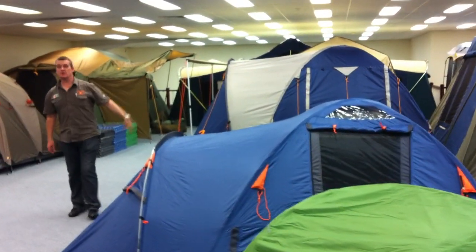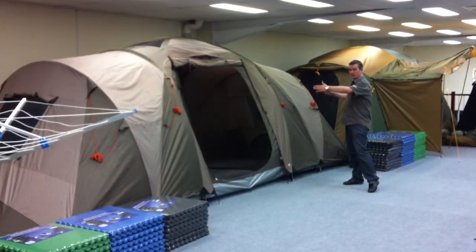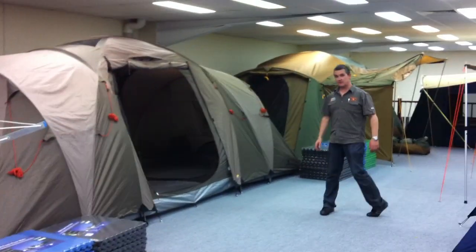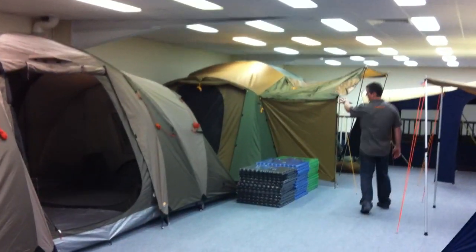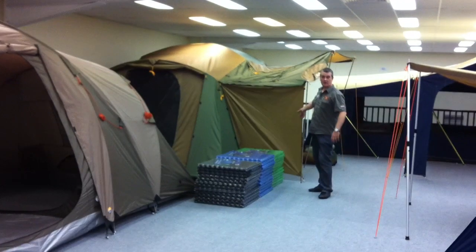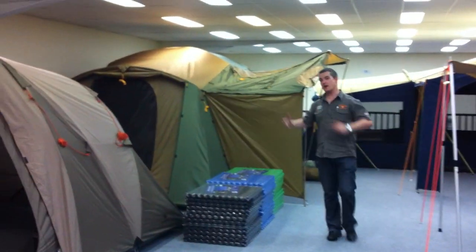So a big range to choose from. This one is the Diamantina Drysdale 9XL, another three-room tent, great for families going away for weekends. Wheeled carry bags come with these tents. The Montana 12XL — one of the best quality dome tents on the Australian market. Really big awnings, great quality tent.